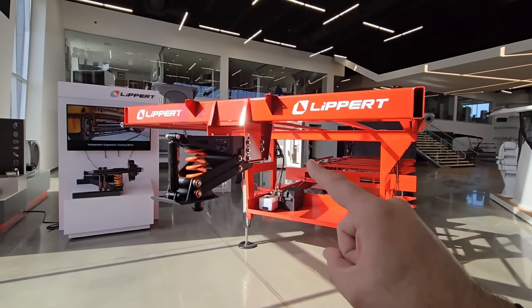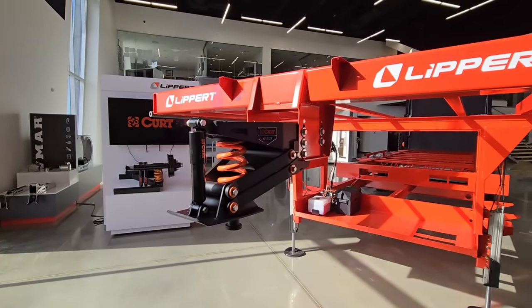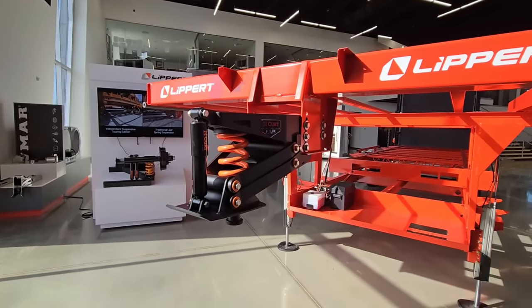We're going to take a look at what you're looking at in front of you today. This is super cool. This is what they consider to be kind of the first iteration of the Curt Helix front suspension pin box. This is really cool.